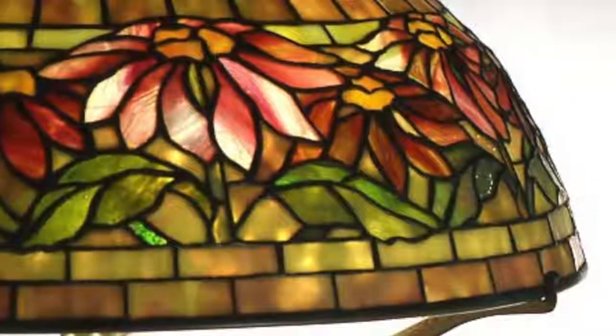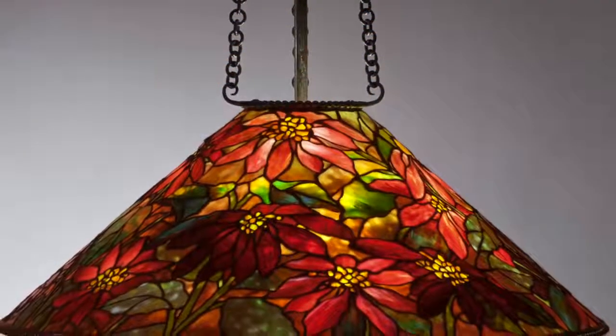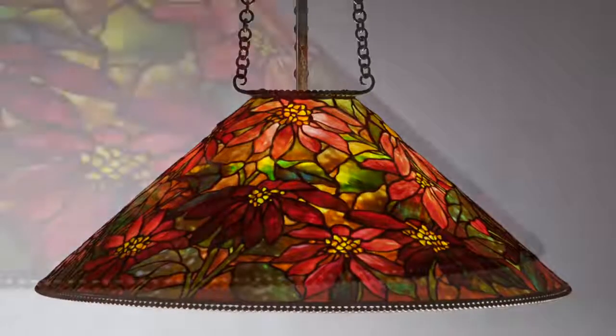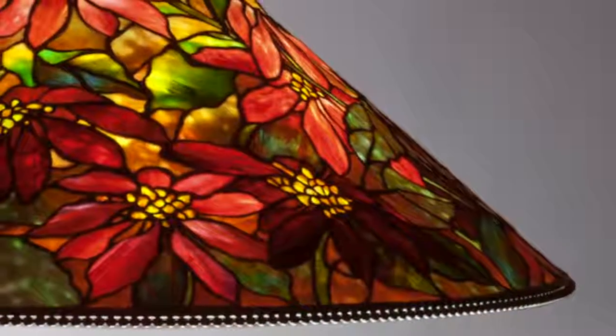This concept is more fully developed in the poinsettia hanging shade, whereas the table lamps were made of a repeating design — the design repeats three times around the dome shades. The poinsettia hanging shade, by contrast, is a non-repeating pattern.